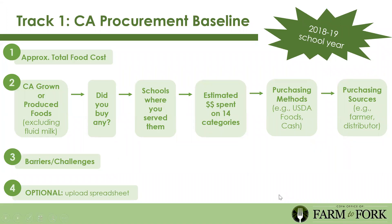The 18-19 school year is our baseline year because when COVID-19 happened in 19-20, other things may have changed. The fourth component of this baseline is to upload any other spreadsheets or information you have regarding your procurement. If you have a complete list of everything you've been getting from California or locally because you've been tracking it, please share it with us—that additional information will help us establish the baseline.